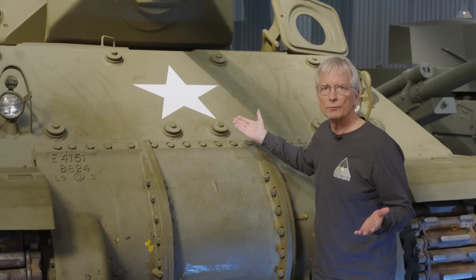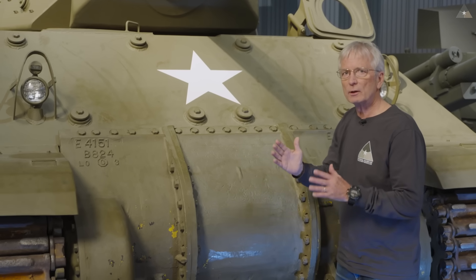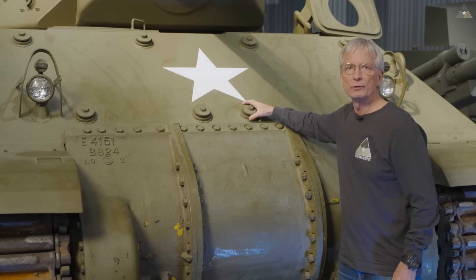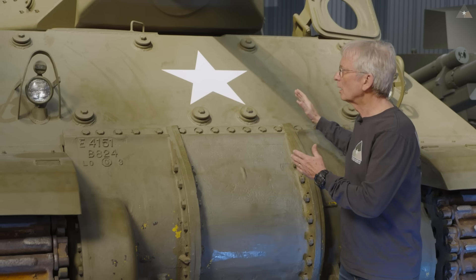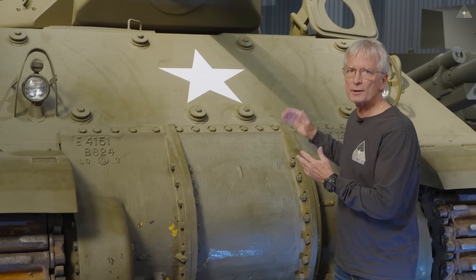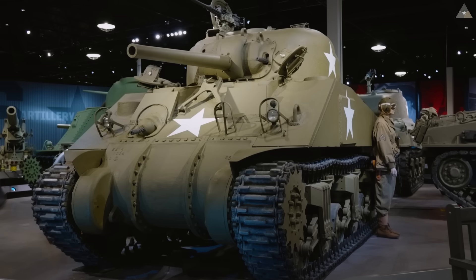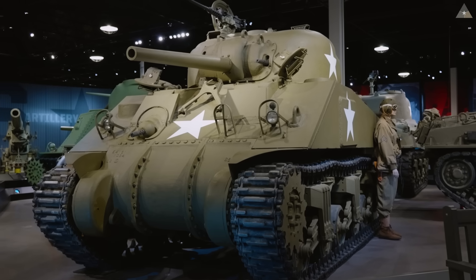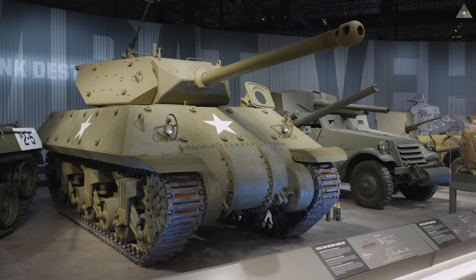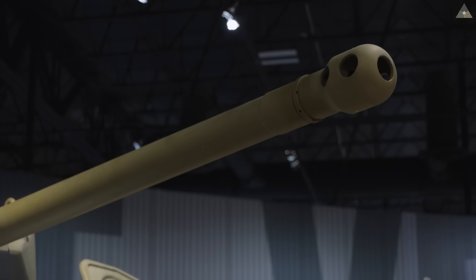We weren't sure if we were making the right choice making the armor so thin, so we hedged a little by fabricating what are called bosses, giving us the possibility of bolting on supplemental armor if desired. The second major difference in the tank destroyer versus the Sherman tank is the main gun. The Sherman tank series employed the M3 75-millimeter gun, while the M10 series tank destroyer employed the M7 3-inch series of main gun.